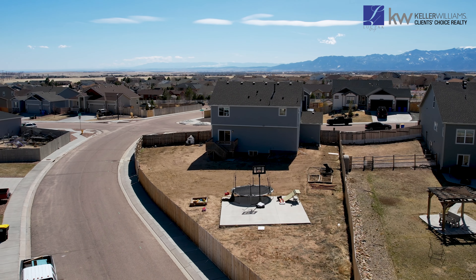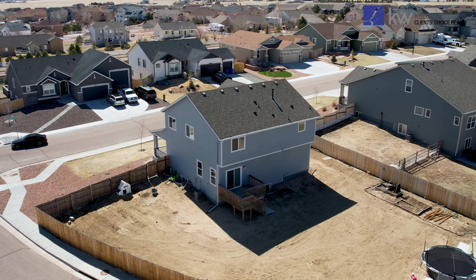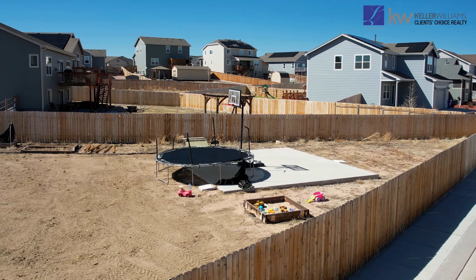Step outside to the sizable backyard, where you'll find multiple gates for easy access and an additional concrete pad, perfect for setting up a pergola or a basketball hoop.